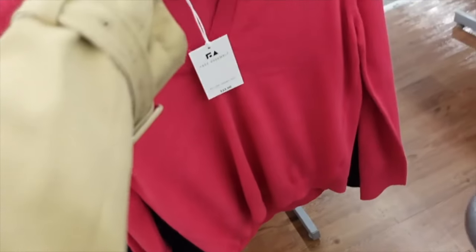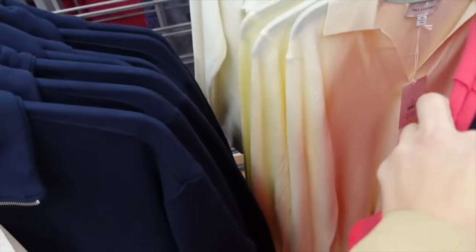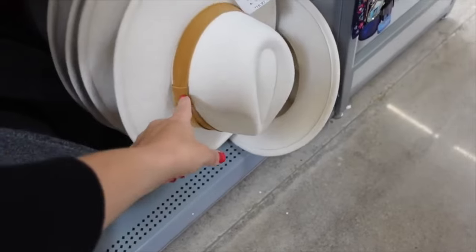From Free Assembly — split neck with smaller collar, drop sleeve, ribbed wrist, ribbed bottom. Regularly $20, on sale for $14.30.